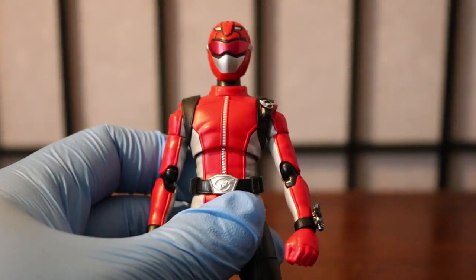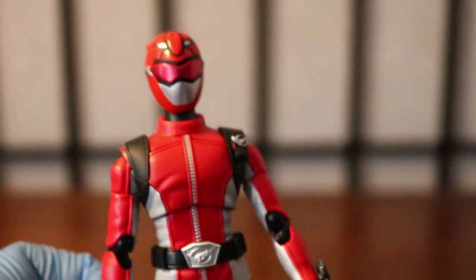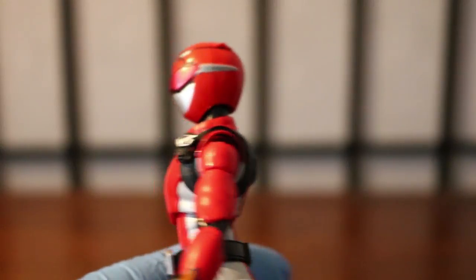Now we are looking at the Red Buster figure itself. Beautifully detailed — the camera does not do it justice. Beautifully detailed figure; let's look in depth at it right now, starting from the head down to the bottom.